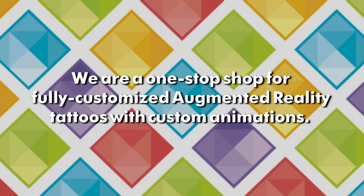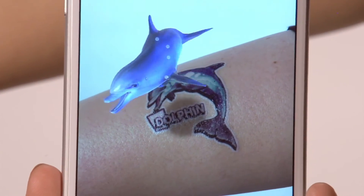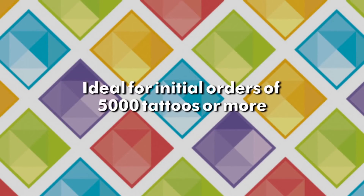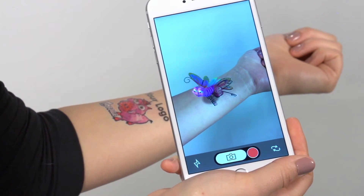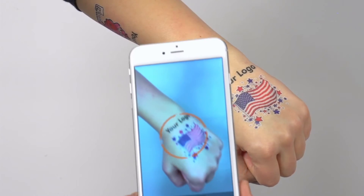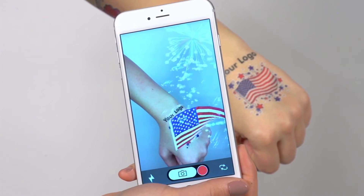We are a one-stop shop for fully customized augmented reality tattoos with custom animations. It can be a 3D animation of your logo, product, mascot, or any image you'd like. Fully customized AR temporary tattoos are ideal for initial orders of 5,000 pieces or more. For lower quantity opportunities, we also offer a library of stock AR tattoo designs that are pre-animated and ready to go. You can customize your giveaway by sending us your logo to print on the tattoo sheet, along with a selected stock AR tattoo.